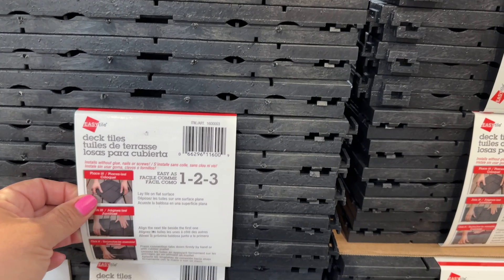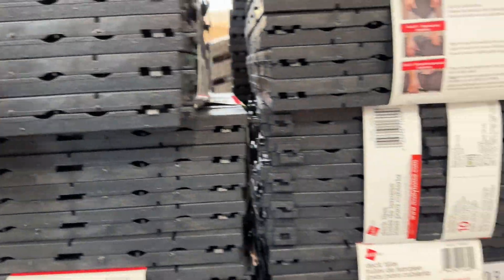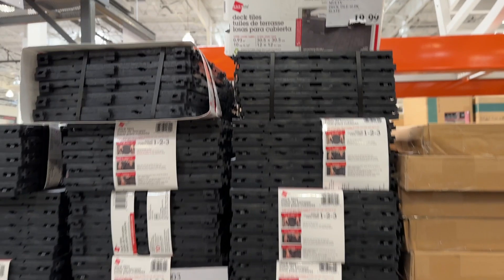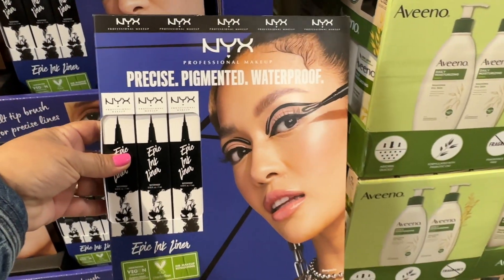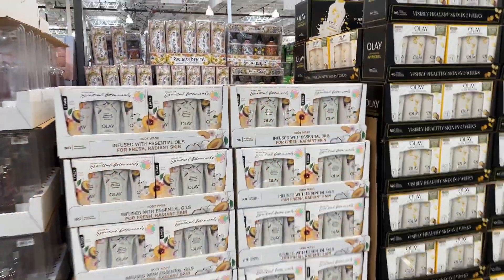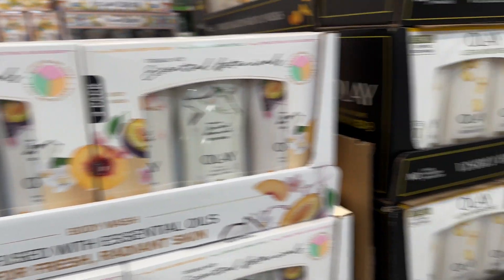They have these deck tiles — you put them together like this for your patio. These are nice and they're $20. I don't know what the regular price is, but that's pretty good. And look at this — they have this NYX eyeliner, it's a three-pack for $19.99. $11.49 for the Olay three-pack, $4.50 off. Same with this one.